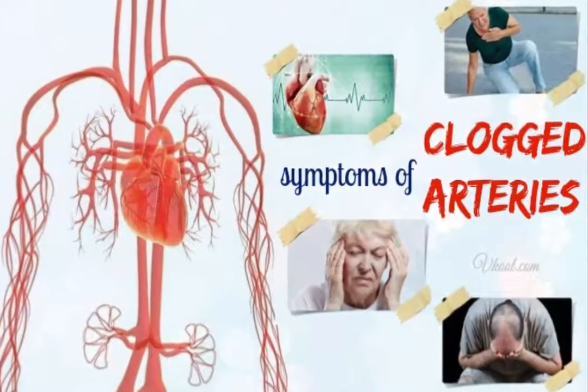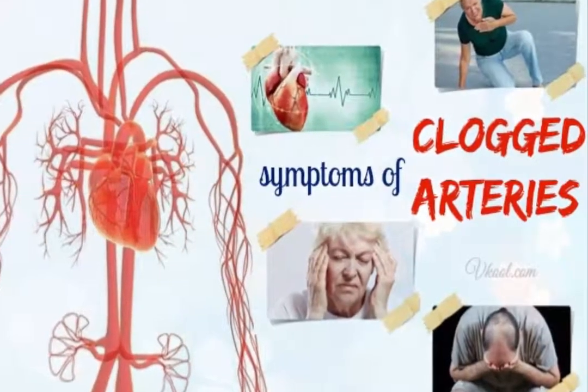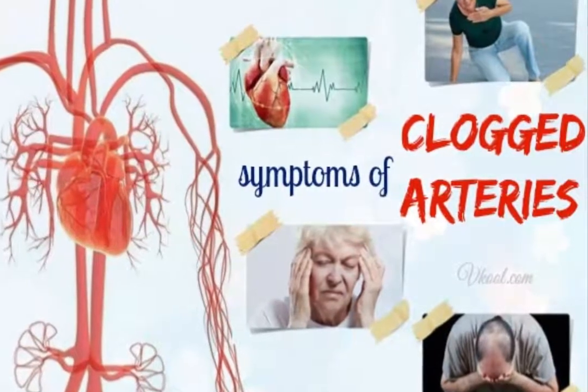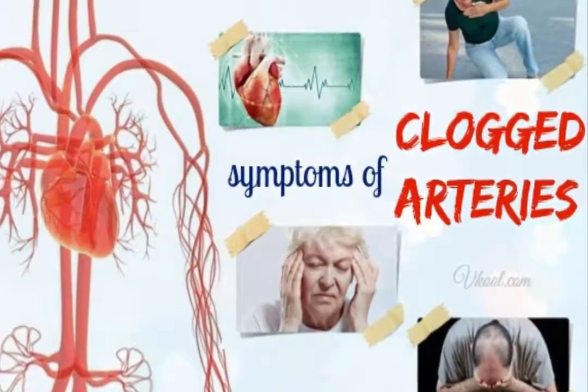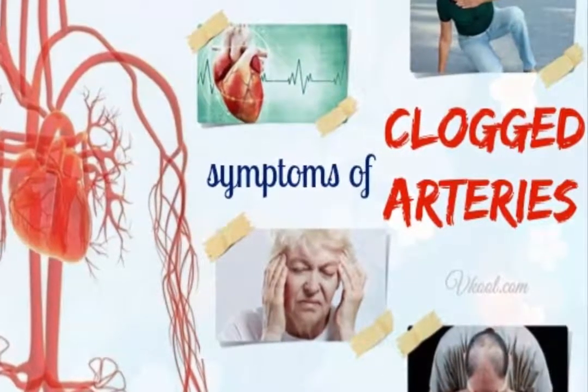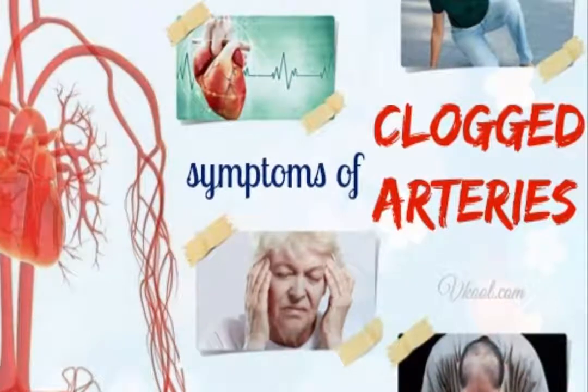Symptoms include angina and chest pain, numbness on one side of the body, inability to move an arm or a leg, shortness of breath, palpitations, irregular heartbeat, weakness or dizziness, nausea, sweating, and loss of appetite.